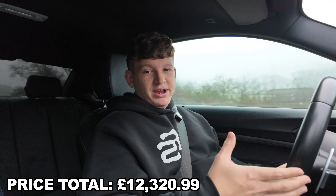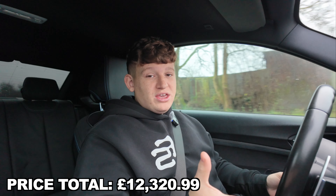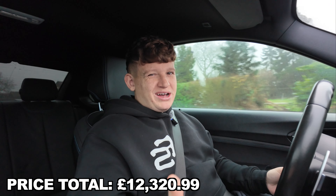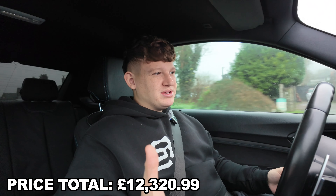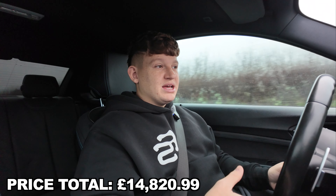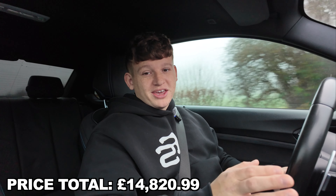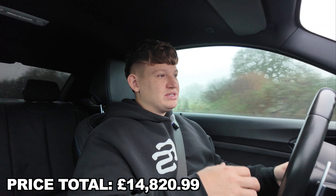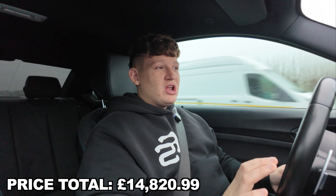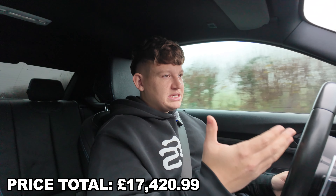Now for what everybody has been waiting for — the wheels and the wrap. The wrap is an emerald green from Avery Dennison. Depending on where you go, wraps cost between £2,500 and £4,000 at the top end, but I'm going to keep the figure at £2,500 as that's the cheapest I've found. Moving on to the West Forged wheels — they're a custom set so there's already a premium. Retail, the wheels alone are around £2,600.